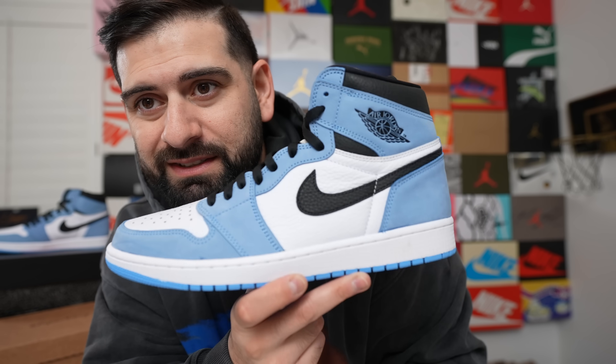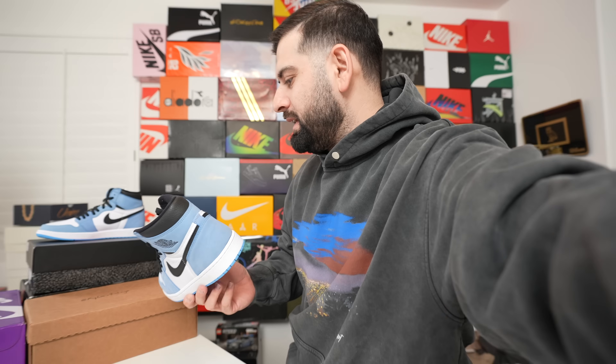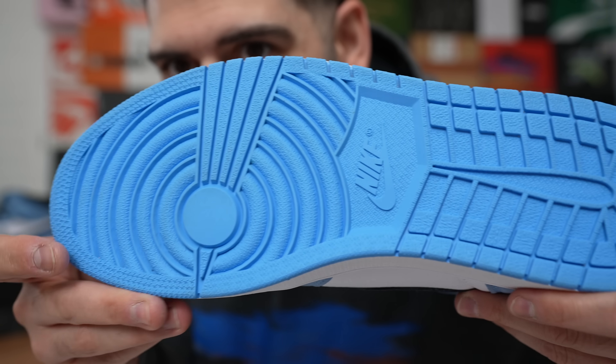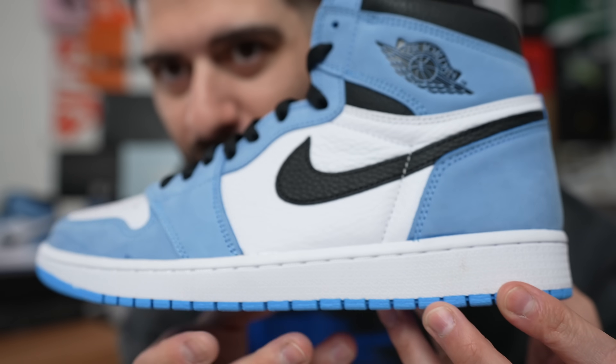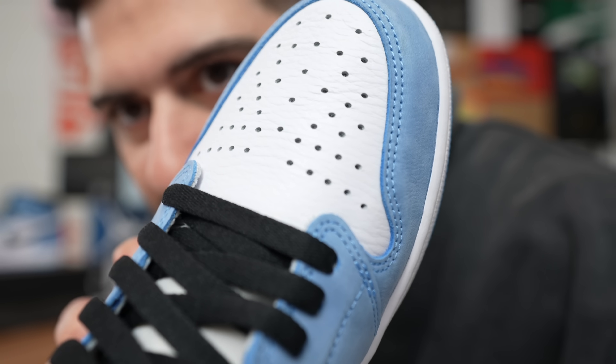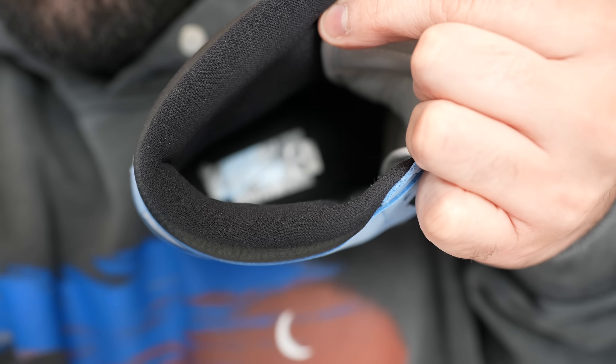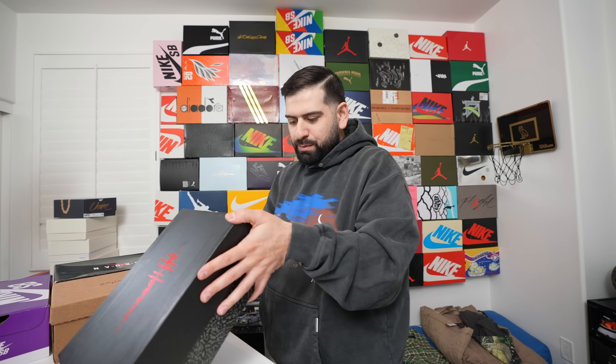We got these from Chow and his team for $300. There's no box and they are worn, but barely — no sole wear, no heel drag, no scuffs, not even any creasing. Whoever wore these definitely took care of them. They even put tape over the Nike Air logo so it wouldn't wear away. Whoever had these before me, thank you for keeping the value up.